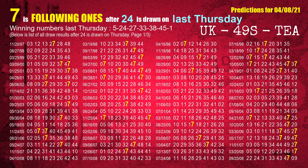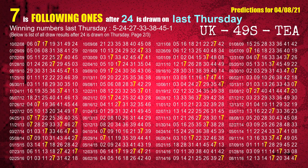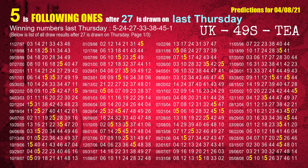The most frequently following units digit is 7 when 24 is the winning number on last Thursday. The third winning number last Thursday is 27. The most frequently following units digit is 5 when 27 is the winning number on last Thursday.